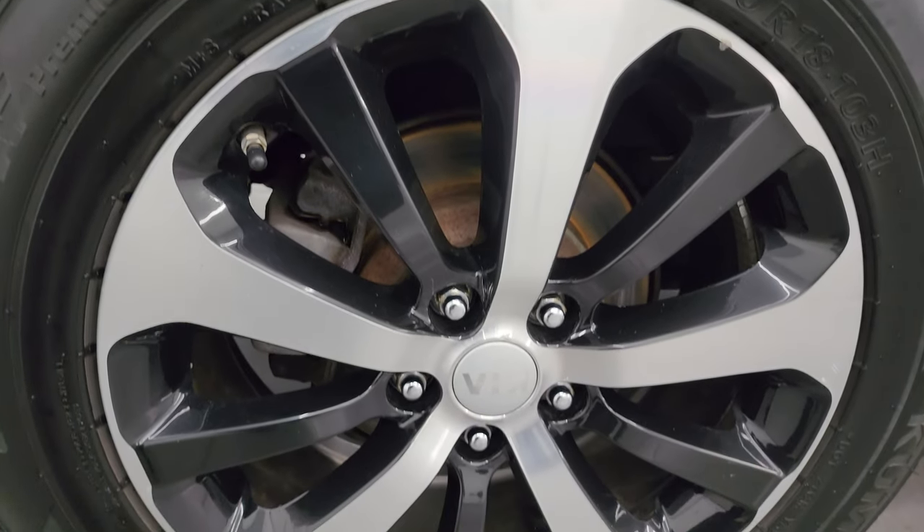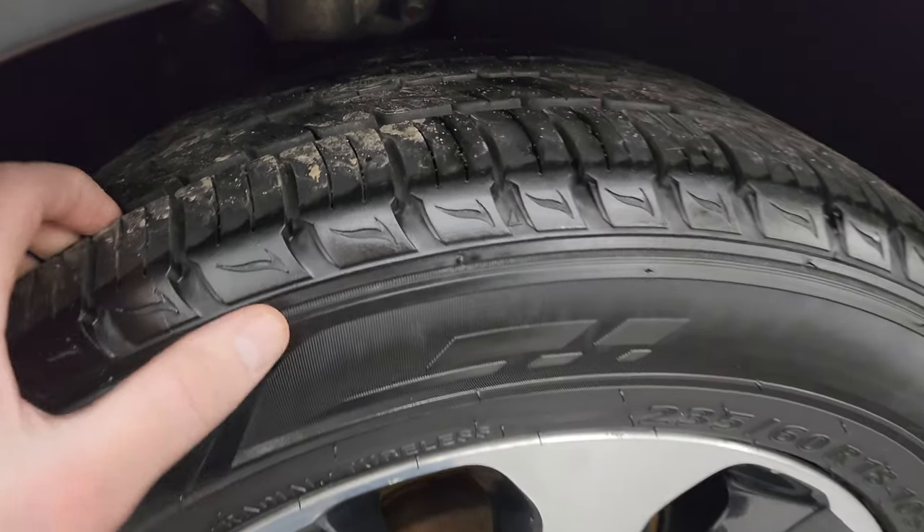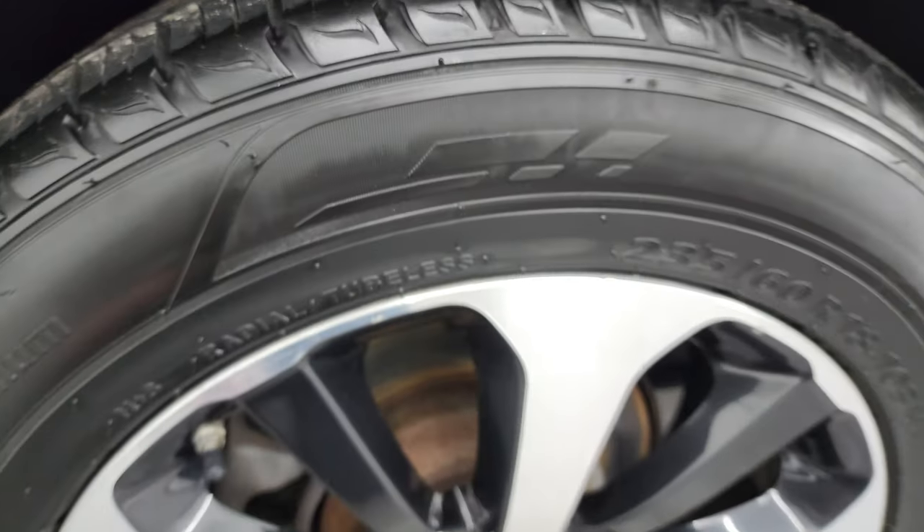If this video helps you do that, let your salesman know the video was helpful and that Brett sent you. The back wheel is in excellent shape too, and the back tires have just as much tread as those front tires.